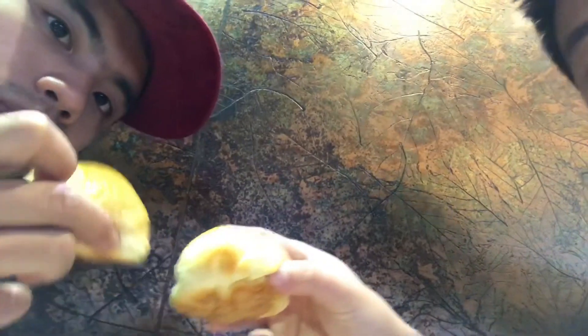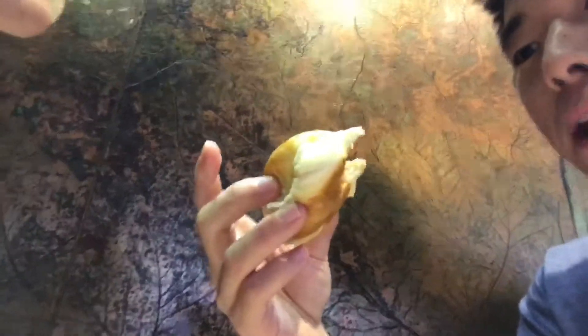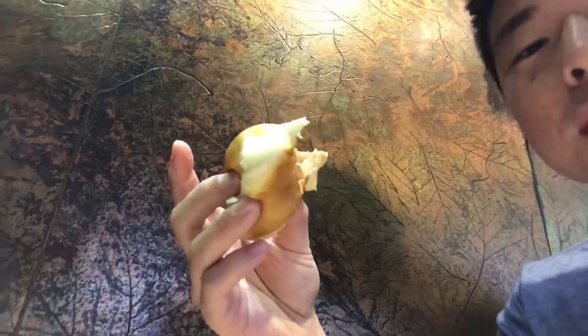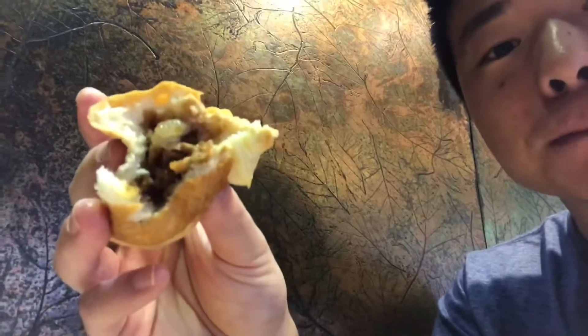We're gonna eat the pork buns now. Oh, that's pretty good too. It's really sweet though — the bread is kind of overpowering the sweetness of the pork, which I kind of don't like. But the pork itself looks beautiful — very fatty, very juicy — and has that nice savory Chinese barbecue flavor.